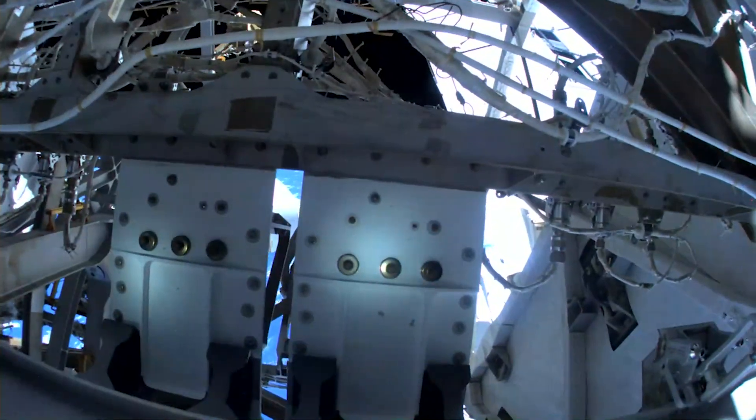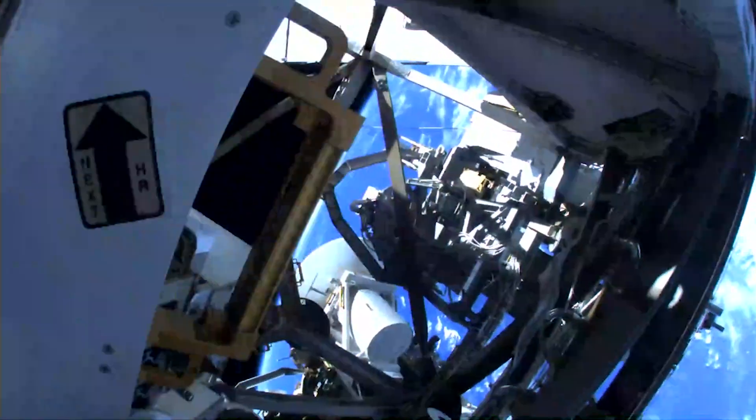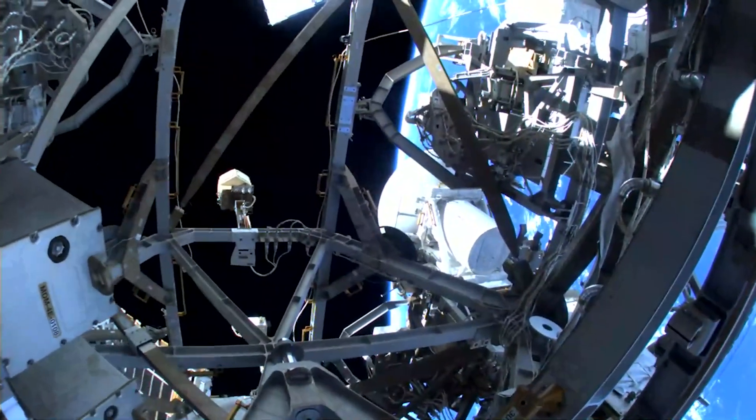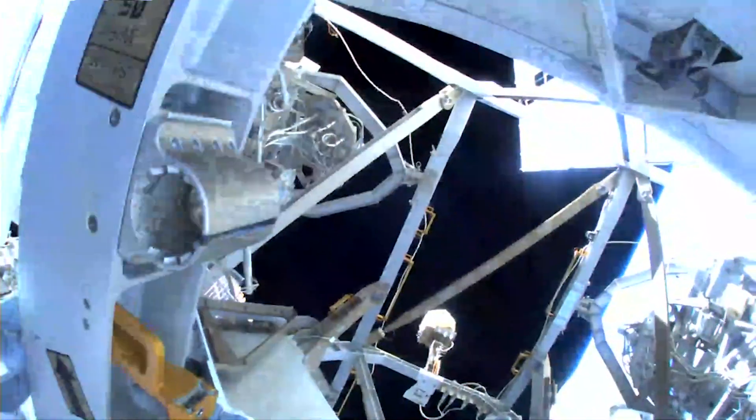Additionally, the pair worked to check access areas and connector tools that will be used for future maintenance work on the Alpha Magnetic Spectrometer. This was the fourth spacewalk for Hague and the eighth for Williams.